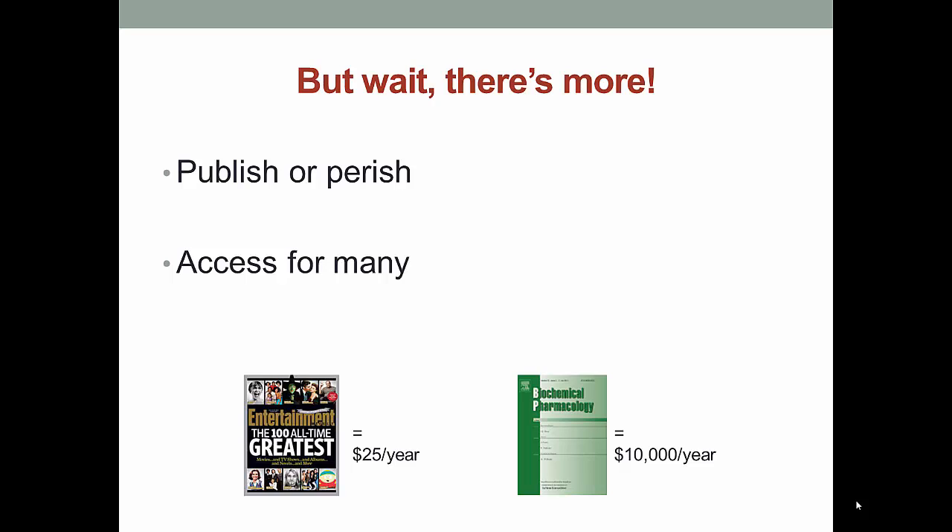One of the final reasons for the high cost of journals for libraries is that we pay for everyone on campus to have access, which makes things much more costly than a subscription for just one person. While I may be able to get a personal subscription to Entertainment Weekly for $25 a year, the library may have to pay about $10,000 a year for the specialty journal Biochemical Pharmacology.